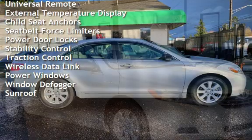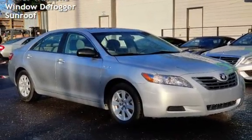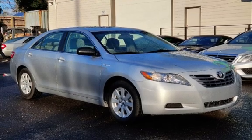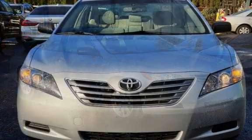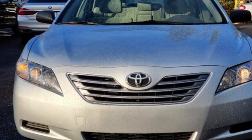Additional features include universal remote, external temperature display, child seat anchors, seat belt force limiters, power door locks, stability control, traction control, wireless data link, power windows, window defroster, and sunroof.